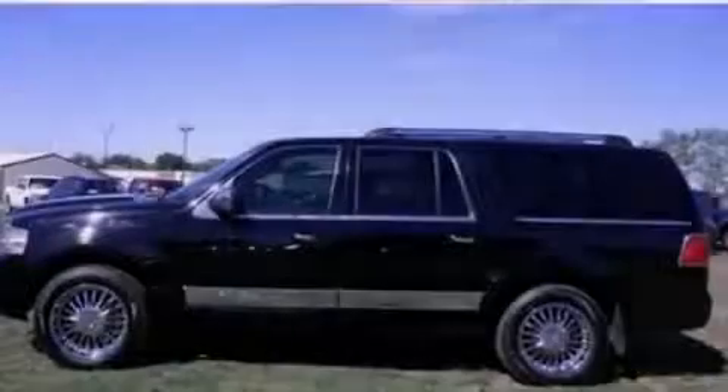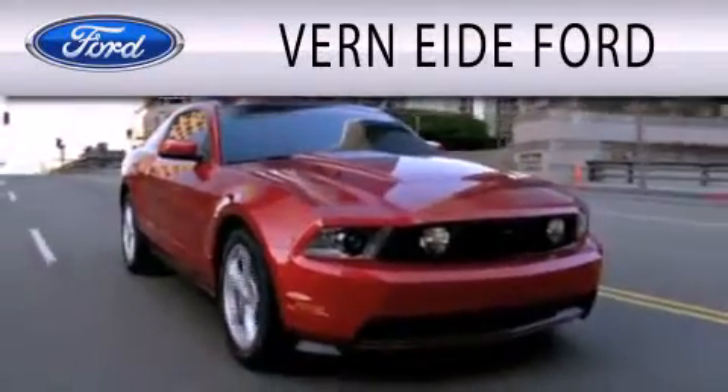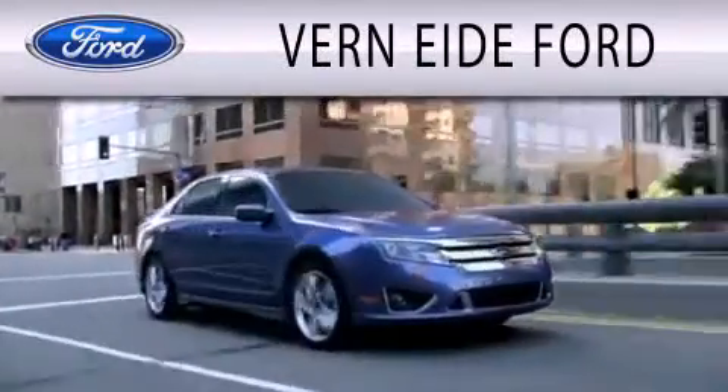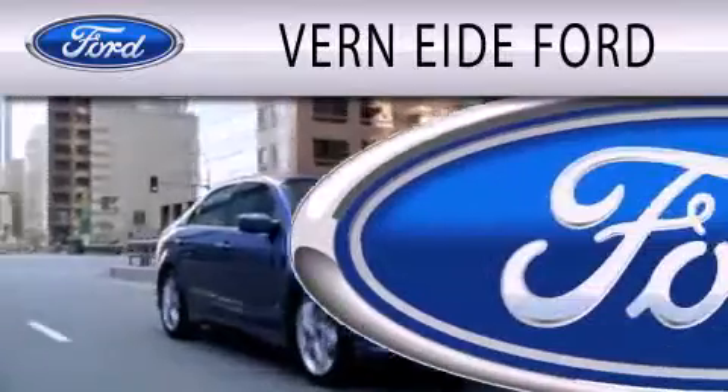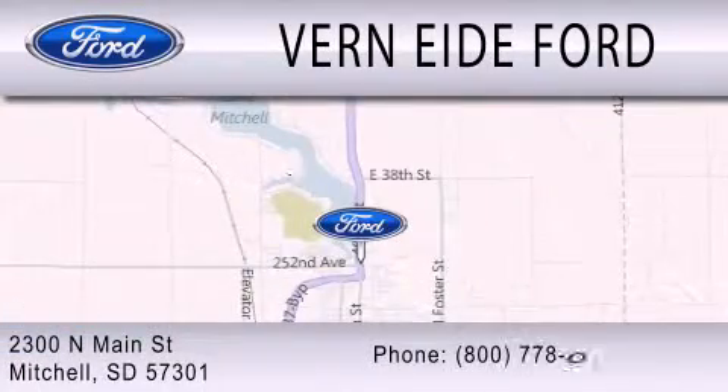Contact us today to arrange your test drive. Vern90 Ford is dedicated to doing everything possible to ensure that the experience you have selecting your next vehicle is as pleasant as possible. We are located at 2300 North Main Street in Mitchell.